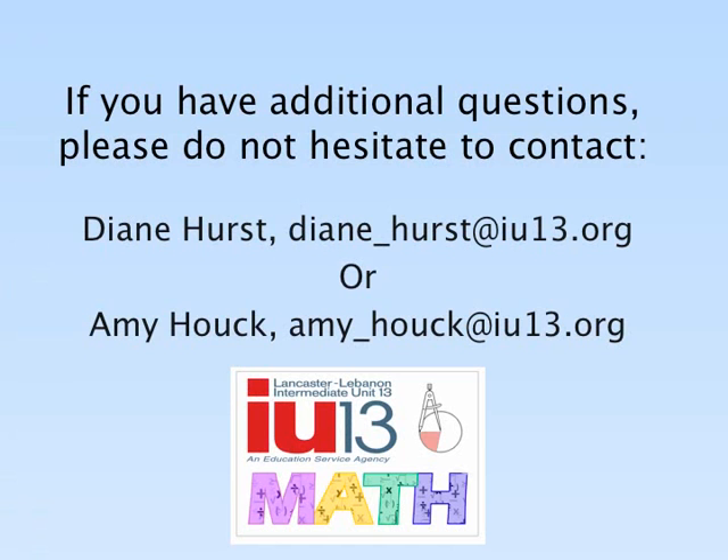Our student actors from left to right were Evan, Noah, Macy Ann, and Sierra. If you have additional questions, please do not hesitate to contact Lancaster-Lebanon IU 13. Thank you for serving as a proctor for the Math 24 Tournament.